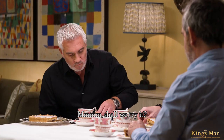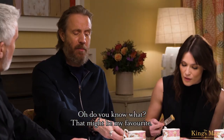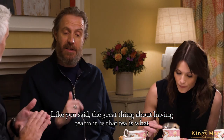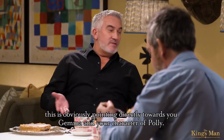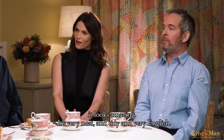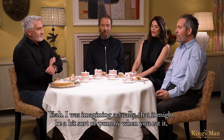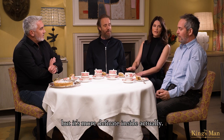Shall we try it? I'd have a couple of slices of that, I reckon. Do you know what? That might be my favourite. Like you said, the great thing about having tea in it is that tea is what you'd have with a cake like this. This is obviously pointed directly towards you, Gemma, and your character of Polly. Yes, it's classic. It looks amazing. Very neat, absolutely tidy, and very English. Bit spiky around the edges. I was imagining it might be a bit punchy when you eat it, but it's more delicate inside, actually.